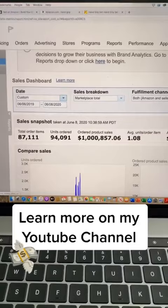As you guys can see, this is my Amazon business — the exact steps that I've taken to grow my business in the last 12 months to $1 million.